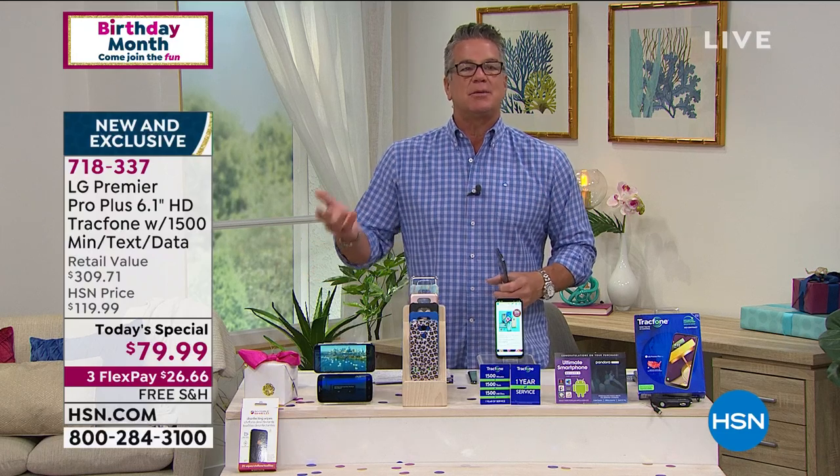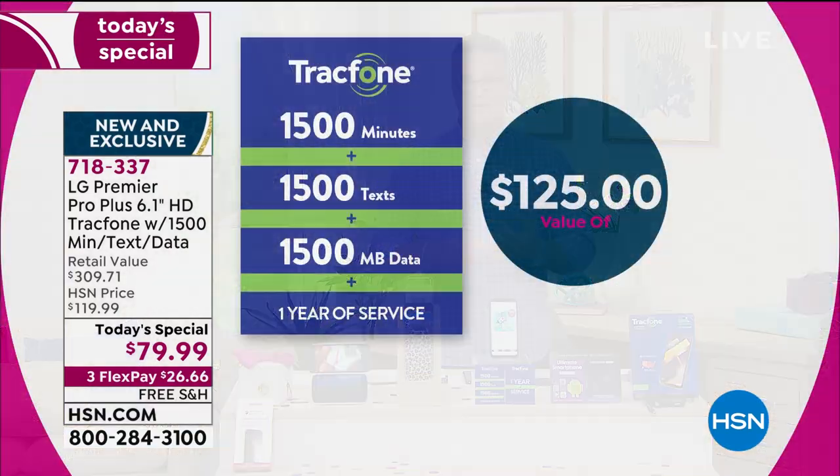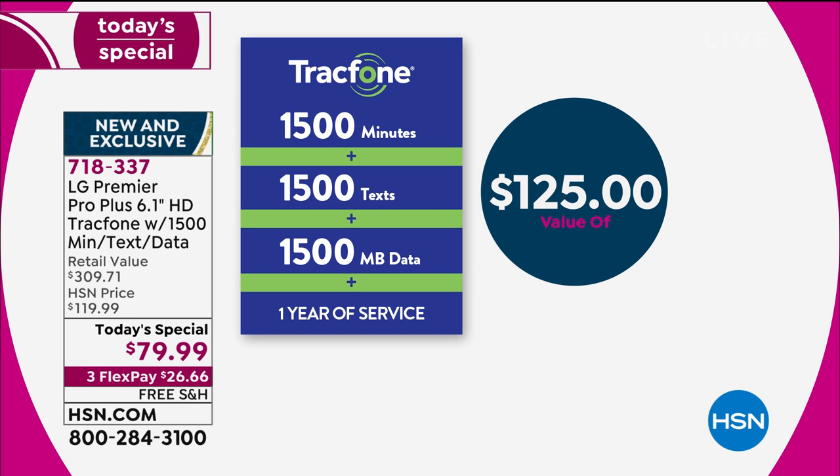If somebody said to you, we're going to take $500 a month out of your paycheck to pay for groceries and you don't get to pick it — you wouldn't do that, right? Because it limits your ability to shop around and find good deals. This is a good deal. I'm not saying you're getting a terrible deal with your regular phone company, but if you're paying hundreds of dollars a month, you don't have to. And included in that, remember, is 1,500 minutes, 1,500 texts, and 1,500 megabytes of data.